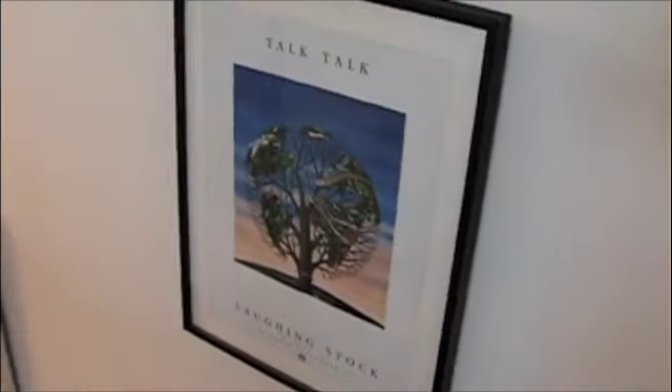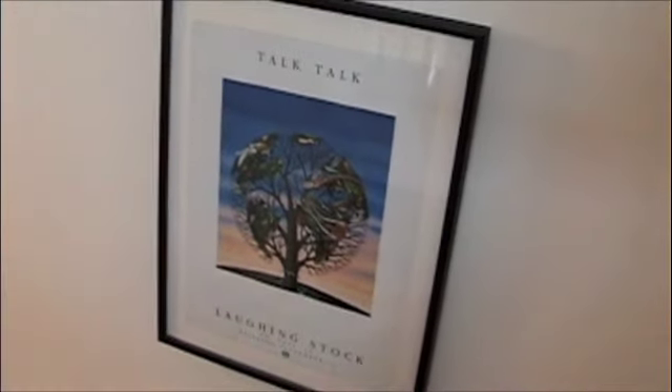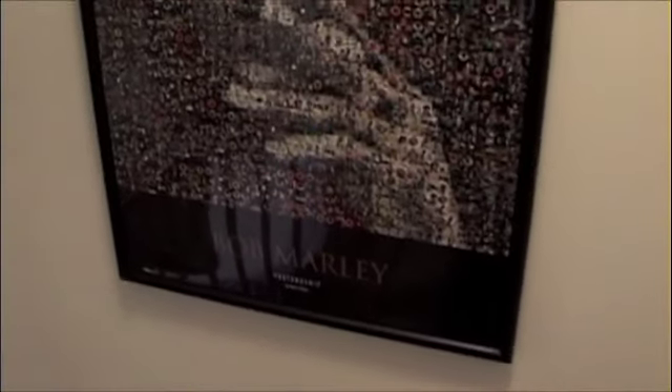Further on down, an ad for Talk Talk's Laughing Stock — one of my favorite albums. Something, a print my wife got me: the genealogy of pop rock music. It goes from 1955 through 1978 and traces pop rock music through that era. And there's Bob — a mosaic of Bob. And there's the music room.